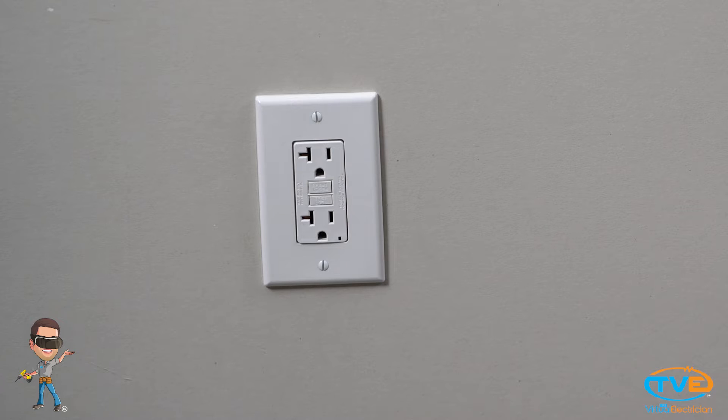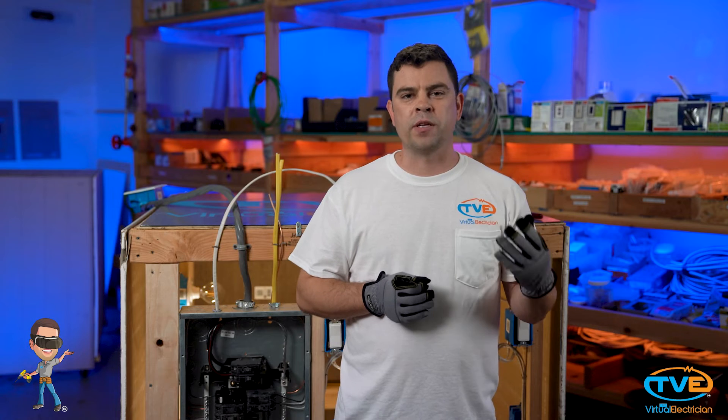GFCIs are those outlets that have the little buttons on them that say test and reset. You may be thinking, well, this isn't it — this one just looks like a regular outlet. That may be true, but if it is in one of the areas I mentioned before, it still may be connected to the load side of a GFCI.